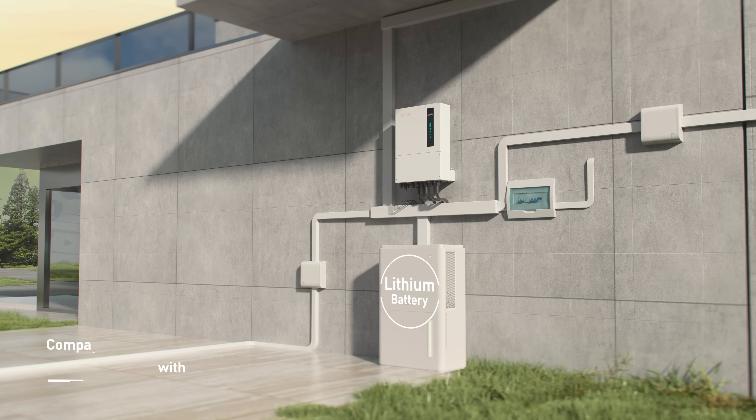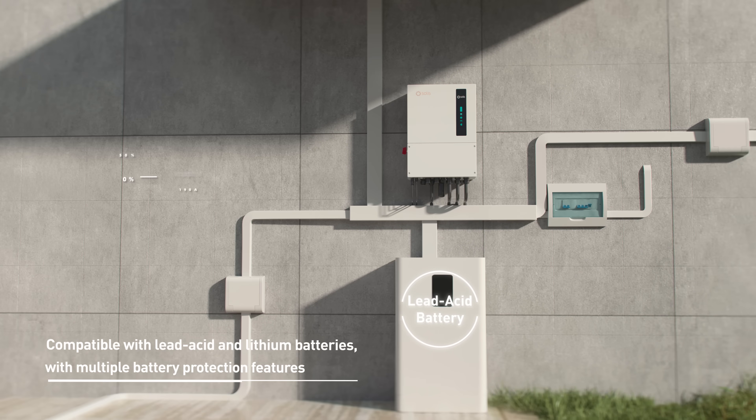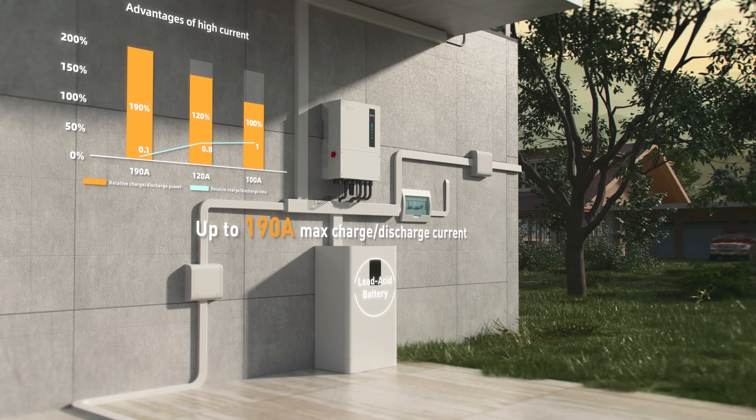Compatible with both lead-acid and lithium batteries, you can choose the most efficient energy storage solution to fit your needs. This inverter has a max charging and discharging current of 190 Ampere, which improves the system power efficiency.